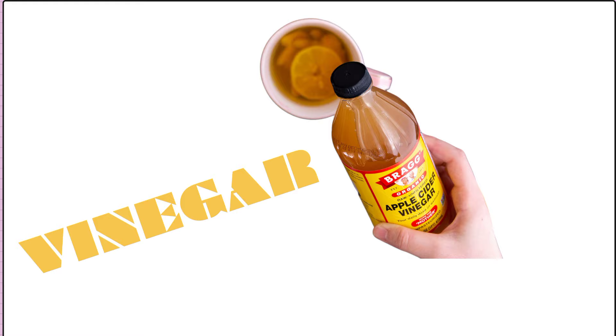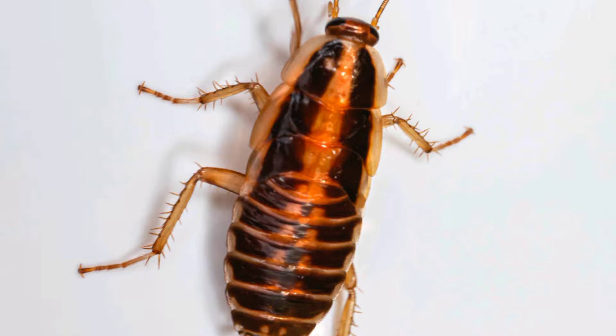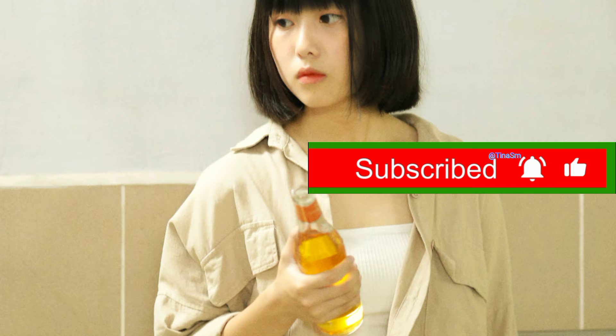From ants and flies to mosquitoes, spiders, cockroaches, termites, lice, and even rats, vinegar can help you get rid of these unwanted guests in an eco-friendly manner. In this video, I will explore how vinegar can be used to eliminate various pests effectively.